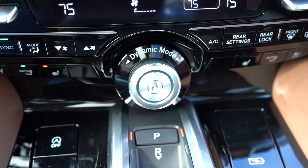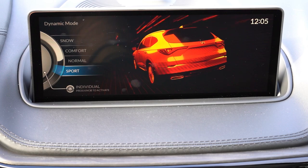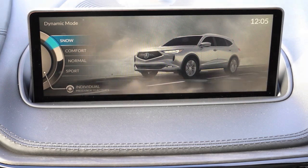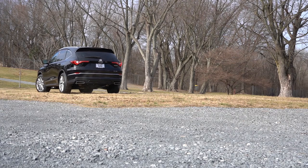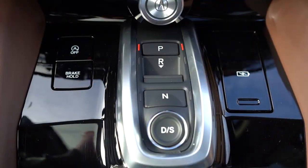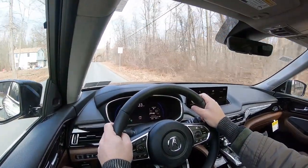Before the acceleration test, I want to mention the drive modes. There's a big circular dial located just in front of the shift buttons labeled Dynamic Mode, which allows you to toggle between Snow, Comfort, Normal, Sport, and Individual. The Type S adds Sport Plus and Lift modes due to its air suspension. These modes adjust shift points, throttle response, steering sensitivity, and AWD engagement. The shift buttons work by pressing D for drive, N for neutral, R for reverse, and P for park — there's no traditional shifter.